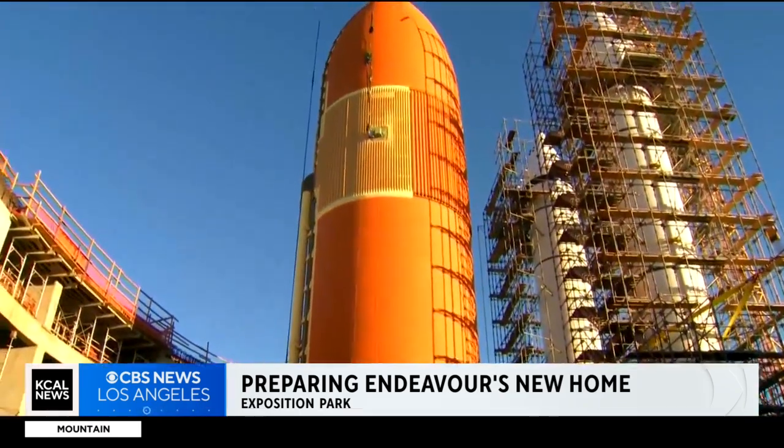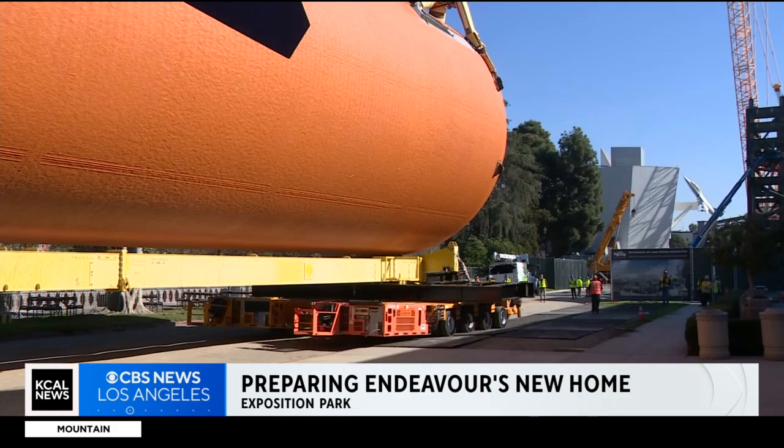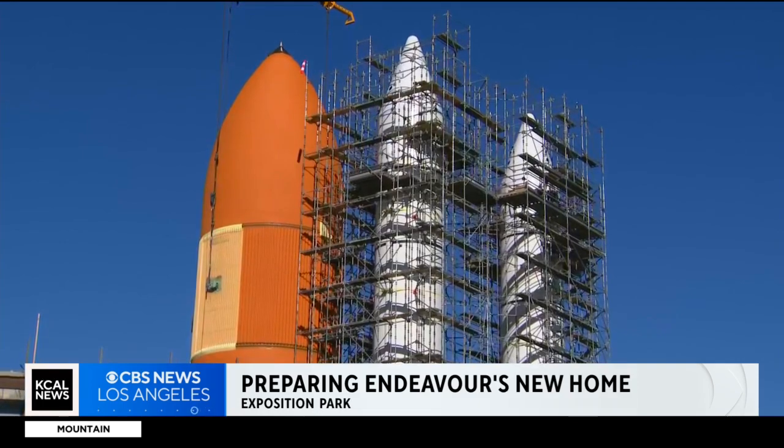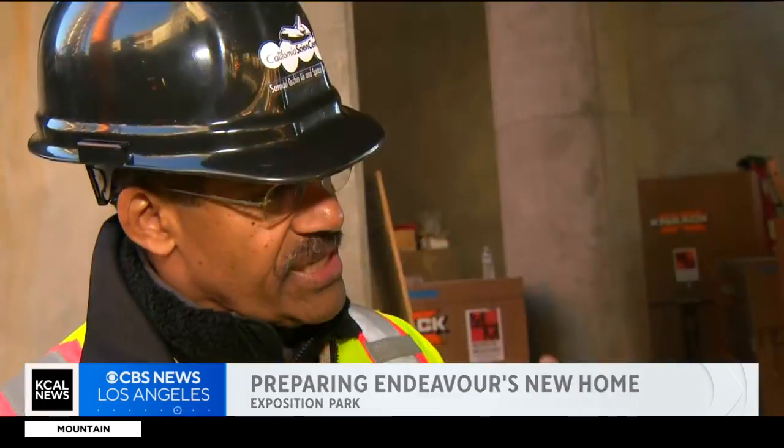They are expected to resume again tonight around 10 o'clock when the winds start to calm down. Crews will lift and shift it into its permanent location, settling the tank between the boosters, and then it will be mated with the space shuttle Endeavor at the end of the month.